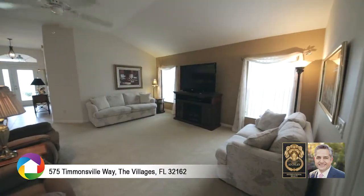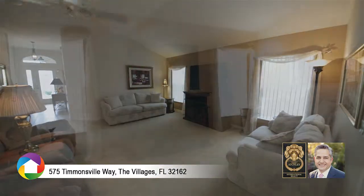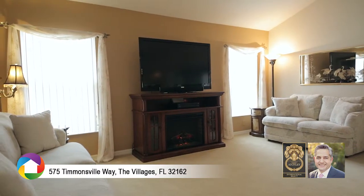Inside the home, upgraded 18-inch ceramic tile and high ceilings span the large, open floor plan.